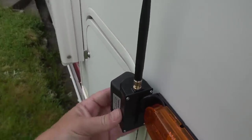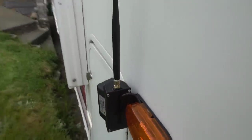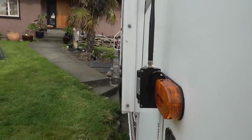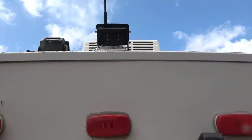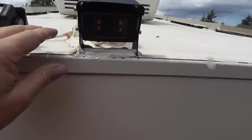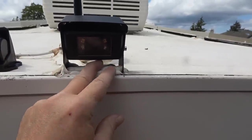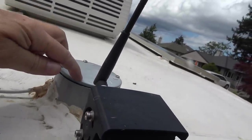I have it tilted all the way out - there's adjustment to and fro - to try to get as much view past that awning bracket as I can. Here's the older model rear camera I'm going to be replacing, which I had installed right on the edge of the roof, with a junction box going down inside my RV.